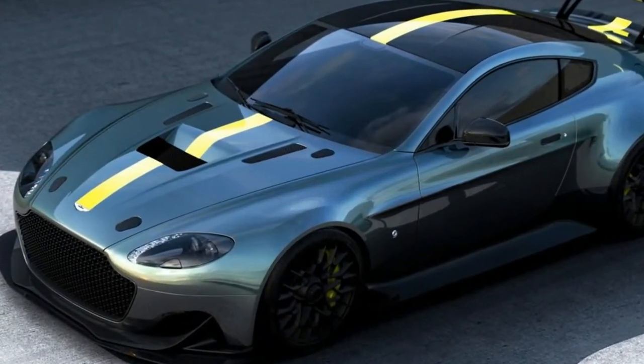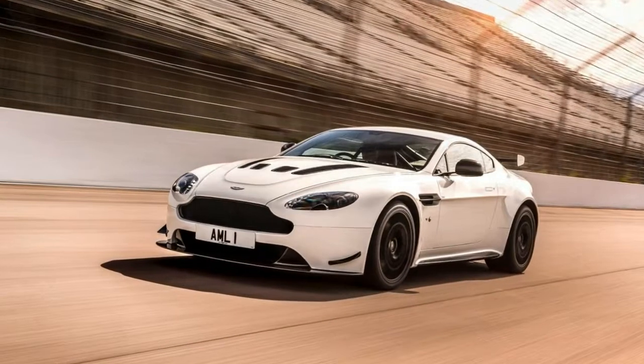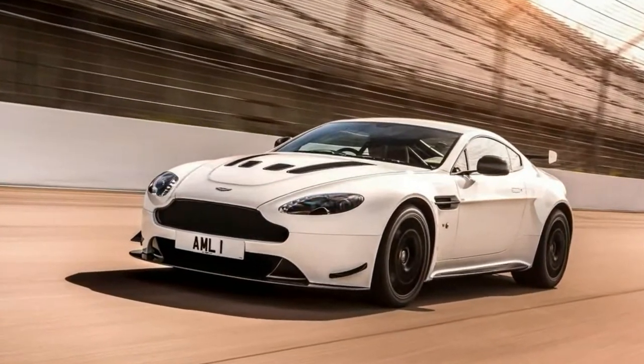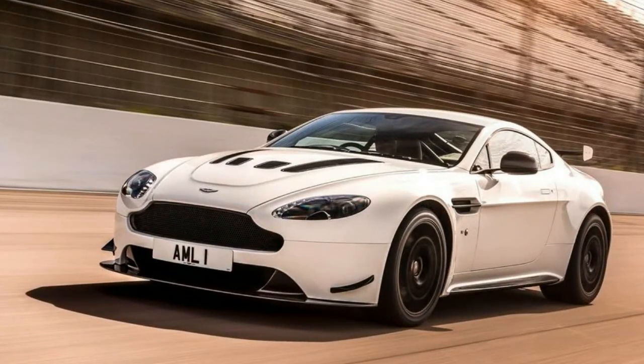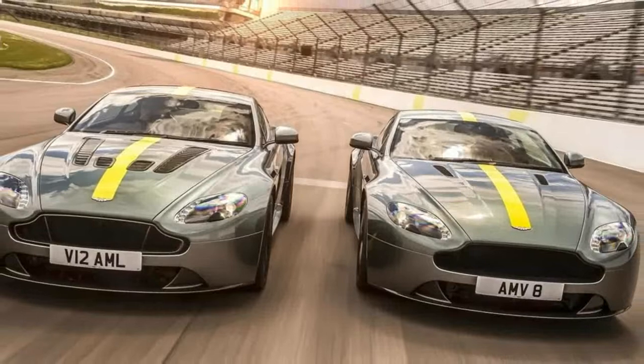The new Vantage AMR, sans the Pro part, is available with either a V8 or a V12, and can be had as either a coupe or convertible. What makes the Vantage AMR special are limited production and aesthetic upgrades.